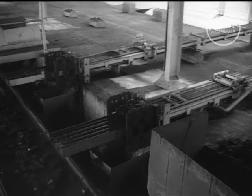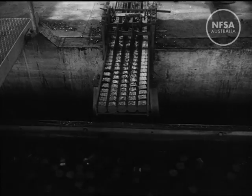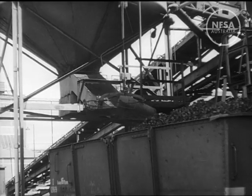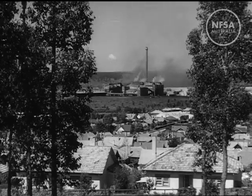The briquette factory works round the clock seven days a week, producing half a million tons of briquettes a year. Domestic firesides haven't seen them in recent years because all the output is needed now as fuel for essential industries. Power and fuel from brown coal — Yallorne is really a great Australian achievement.